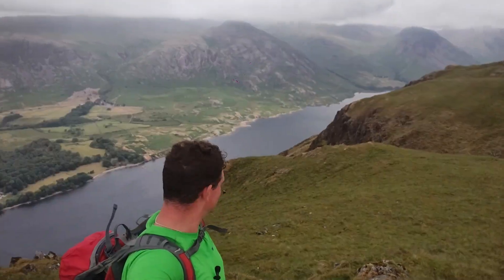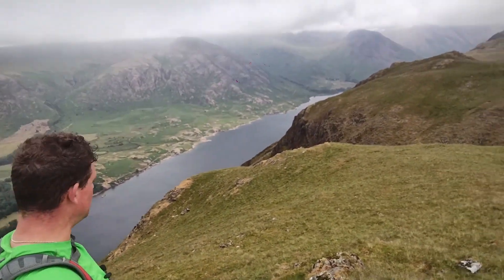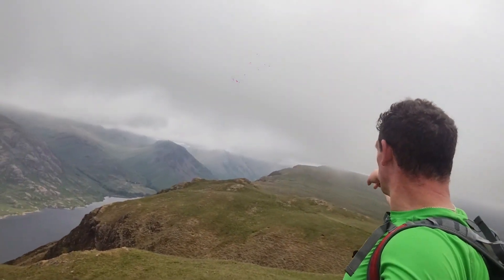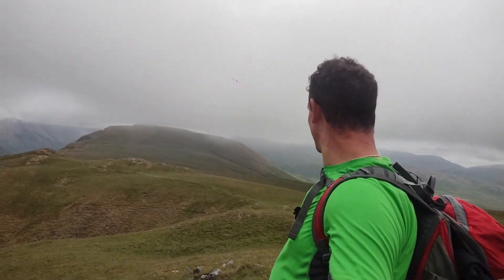We're going to have our food now. As you can see below us - amazing view. That's Wast Water. A bit of info about that: it's the deepest lake in the Lake District - in England, sorry, the deepest in England. Absolutely amazing views, a perfect spot to have our dinner, and then we're heading back off after this.